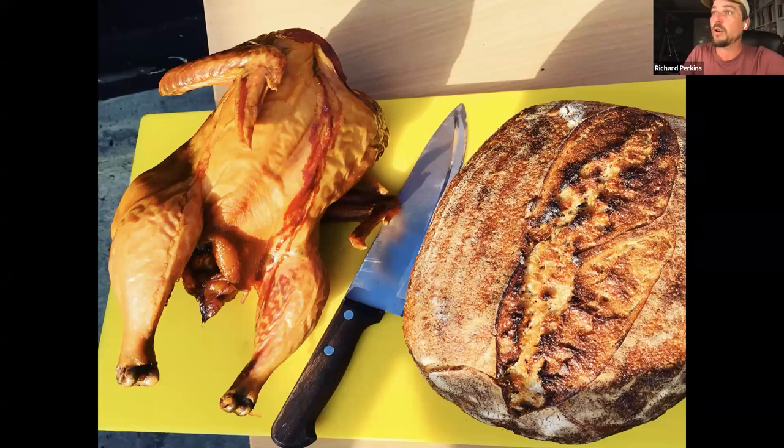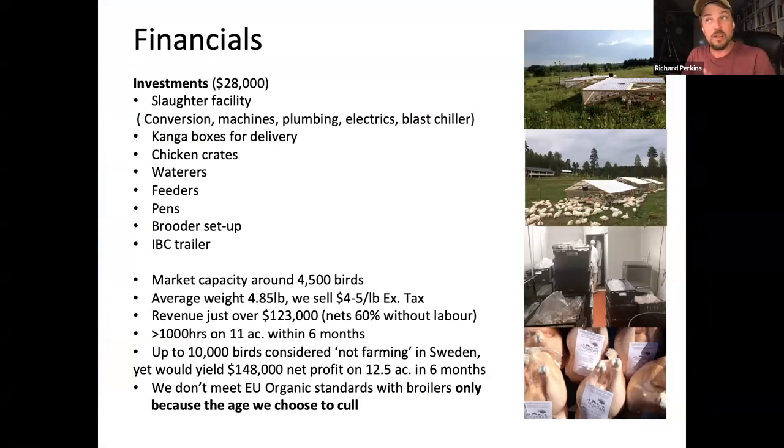Looking at the financials of the broiler enterprise — it's a low-cost startup. That's twenty-eight thousand dollars invested including the whole slaughter facility. In America you can do things outdoors in quite simple ways, but in Europe that's totally not allowed in our regulations, so you have to invest a bit more. We're very rural — not near a big population center at all — so we max out at four to four-and-a-half thousand birds. These figures have been translated into dollars for American listeners.